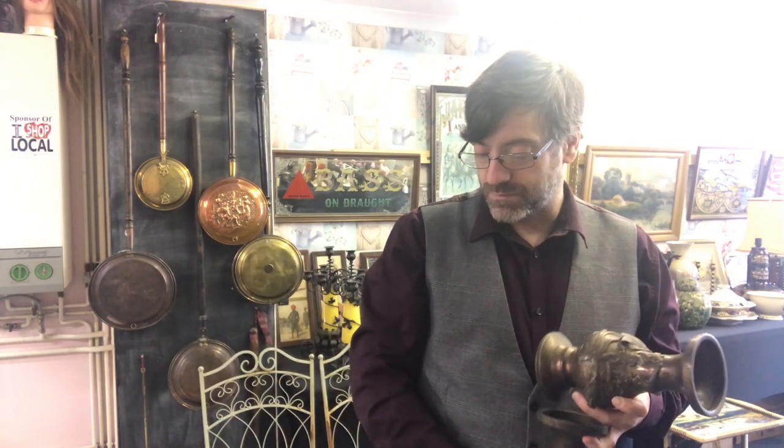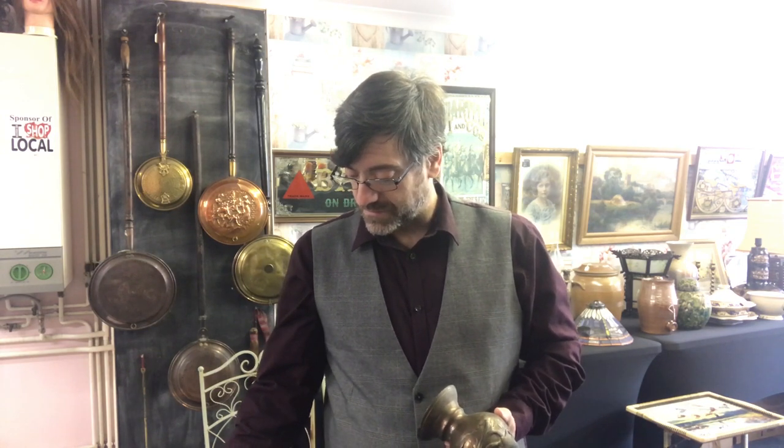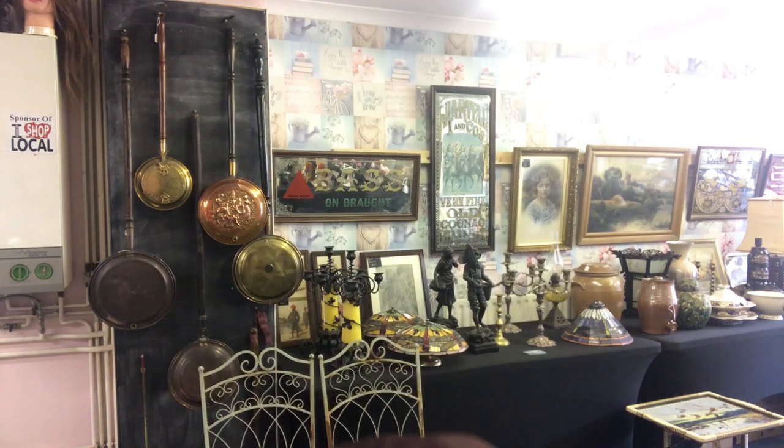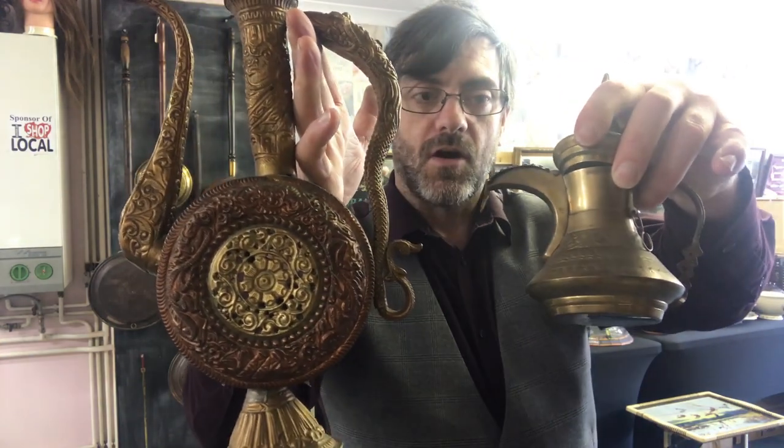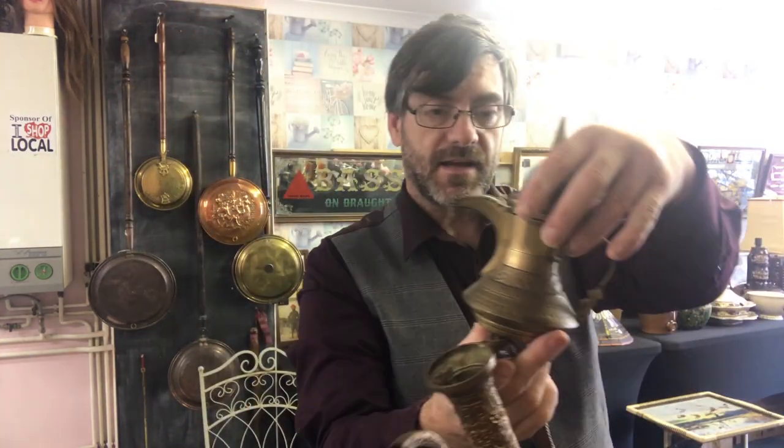So where are we? About 70 for the clock, 70 for the vase, 70 for the Chinese bronze vases — that's 210. Adding the other items we're up close to 280 to 300 pounds return. And then I've still got this selection of copper and brass items to factor in.